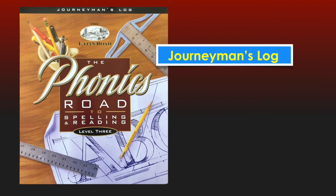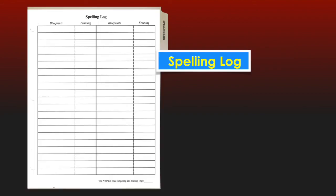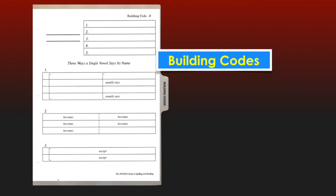The second binder in this curriculum set is the all-new Journeyman's Log, including five sections. The first section is the spelling log containing the 35 new custom pages needed for the entire year to record the 1,000 review spelling words plus the 350 new words as each one is taught and analyzed. Next is Building Codes — 21 custom blank pages that illustrate new spelling rules, ready for the Journeyman to build as guided by the Master Contractor or Foreman.